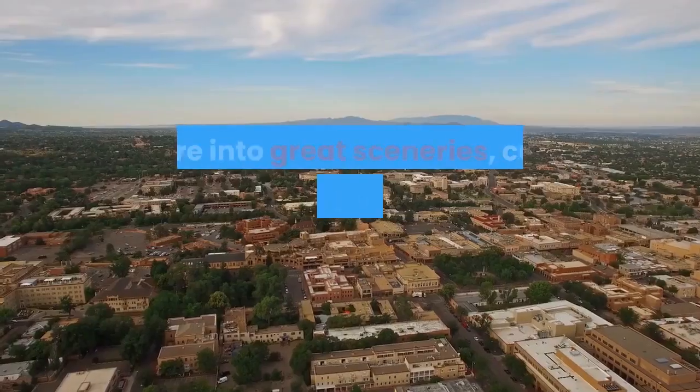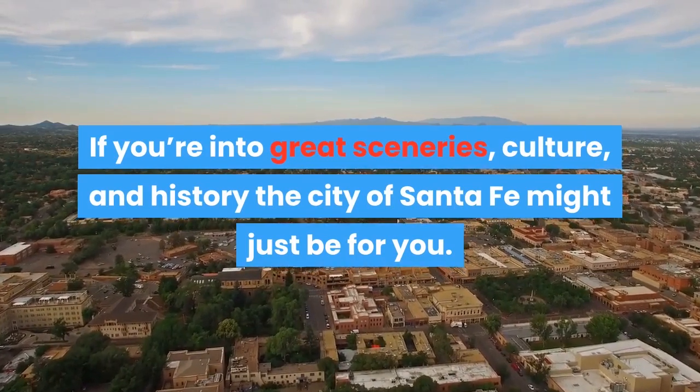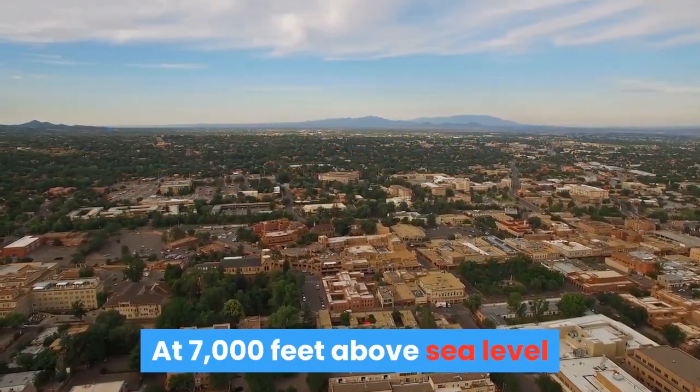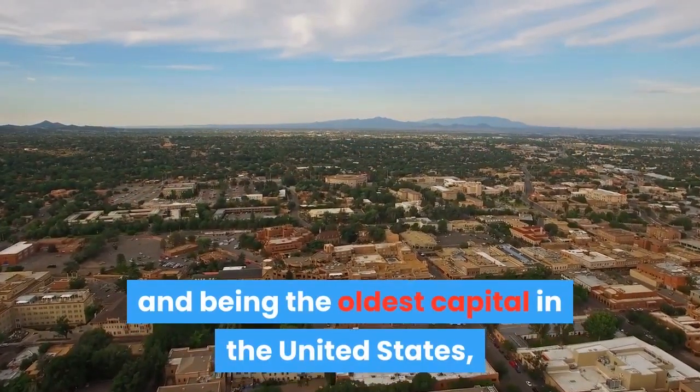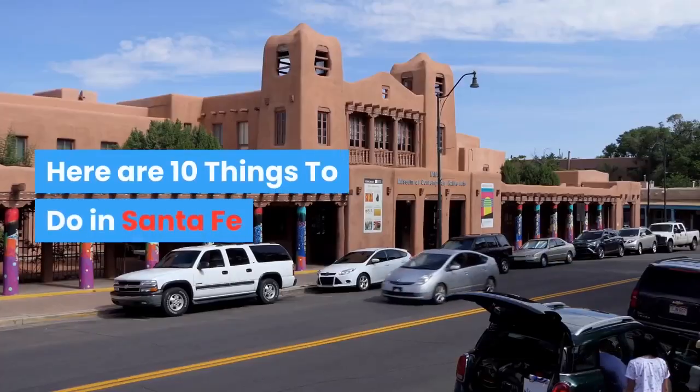Want an adventure to lead to another? If you're into great sceneries, culture, and history, the city of Santa Fe might just be for you. At 7,000 feet above sea level and being the oldest capital in the United States, the city would surely be an exciting escape from the metro. Here are 10 things to do in Santa Fe.